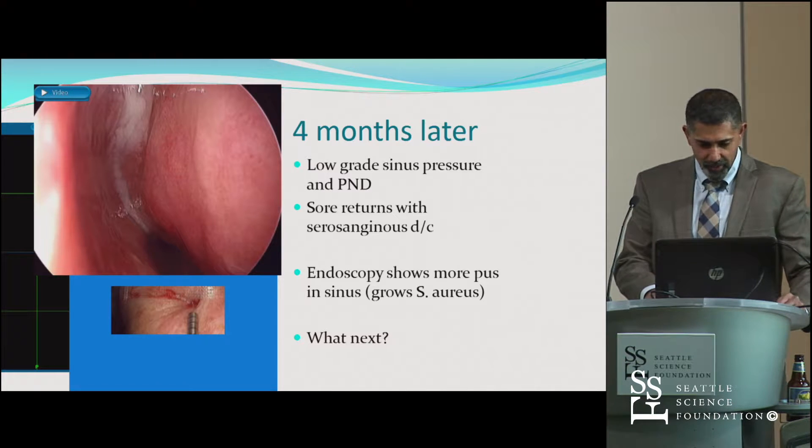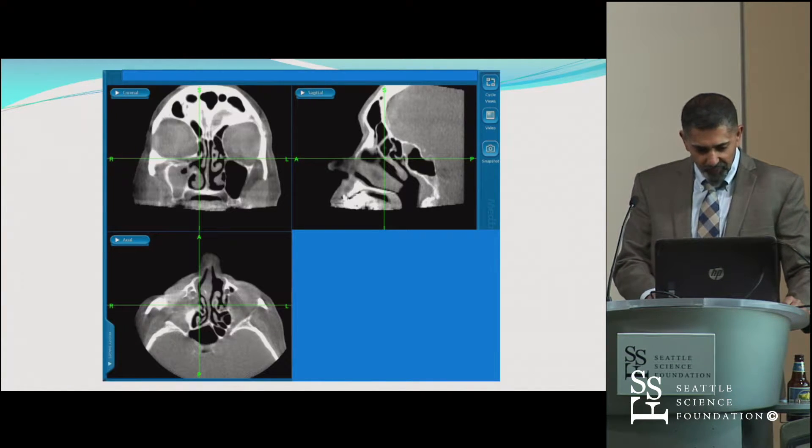She had that low-grade sinus pressure and post-nasal drip. That sore opened up again with serosanguinous drainage — more pus, more staph. So then I got a CT scan.